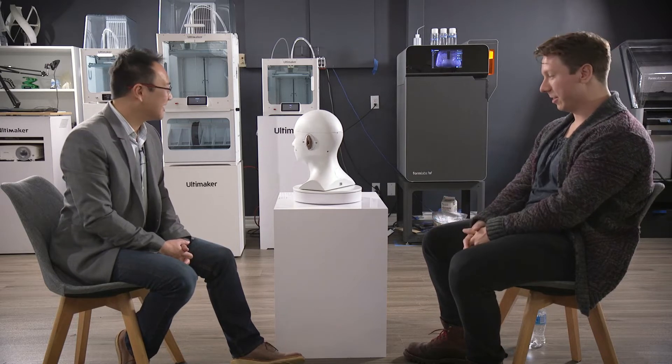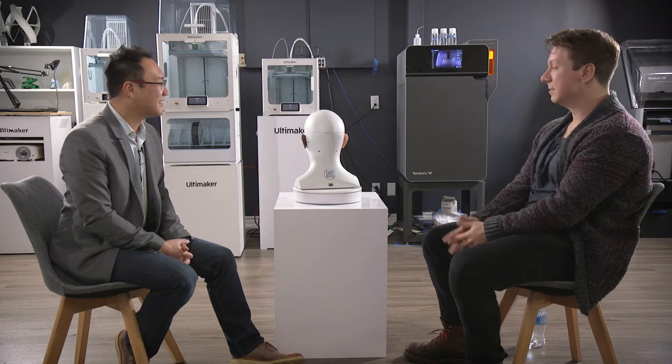So Rob, my founder, created a mannequin — significantly lower fidelity than this one, but for the specific task at the time it got the job done. It was effective in training people how to do that procedure. From there, he got a grant to further develop this mannequin, and from the grant he started a company and started selling them. We've just been continuously improving them ever since.